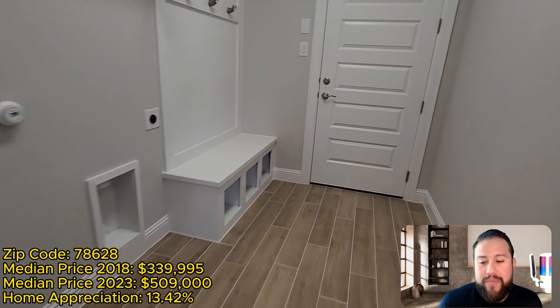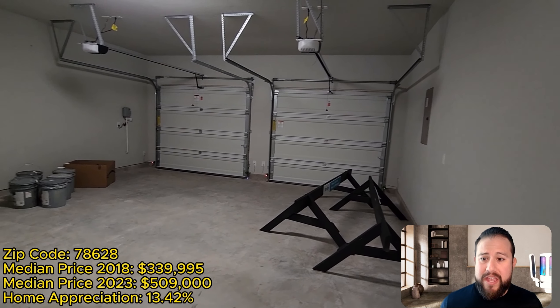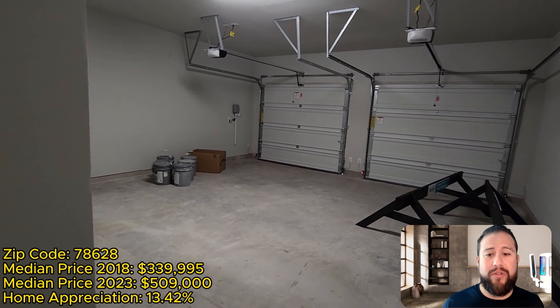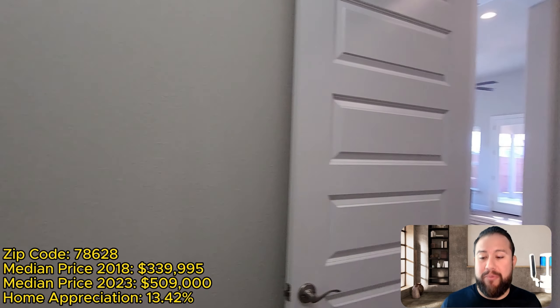I got a great feel for the neighborhood just driving and walking around — beautiful community in Georgetown, Texas. Georgetown is one of the top, nicest areas in my opinion, and if you were to Google nice places to live outside of Austin, Georgetown would probably be in the top three.